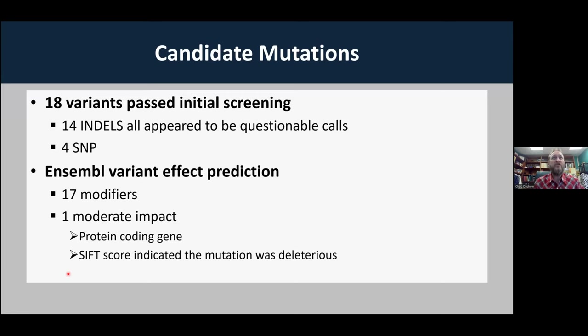That got us from 2 million base pairs down to 18 candidate variants. Of those 18, 14 were insertion-deletions, which can be tricky to sequence and appeared to be false positives. There were four single nucleotide polymorphisms. We looked at those SNPs and the indels to see which were predicted to have a bad effect. One of those 18 was predicted to have an effect on a protein-coding gene and was indicated to be deleterious. So we went from 2 million base pairs to 18 to 1 through that process.